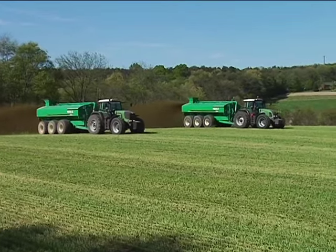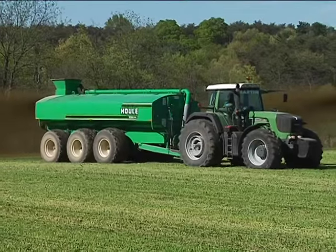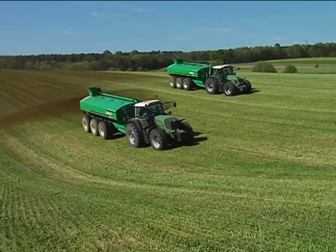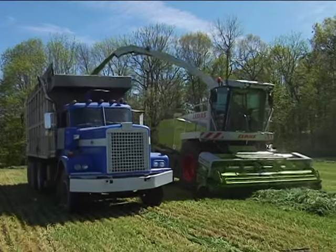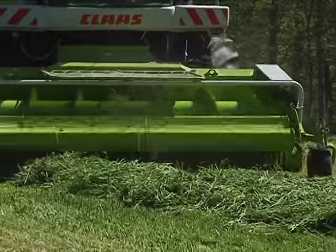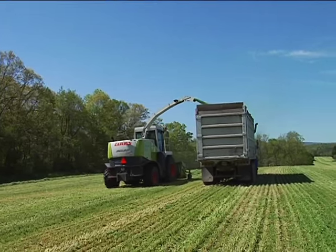Farmers recycle their cows' manure and turn it into something valuable for the environment. One thing they do is use the manure as a natural fertilizer in the fields where they grow their crops. This keeps the moisture in the soil so farmers have to use less ground water to grow their grass and corn. It also feeds the soil so it stays alive and healthy and makes nutritious crops.